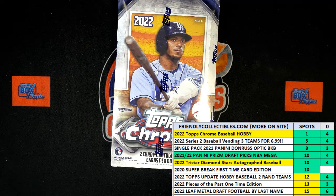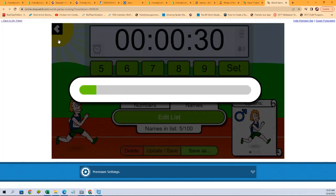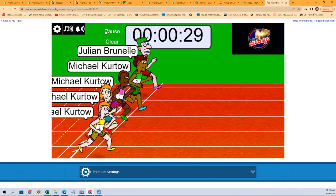So we're going to switch over right now to our race and start our shuffle seven times. Here's one, two, three, four, five, six, and seven — and they are off.